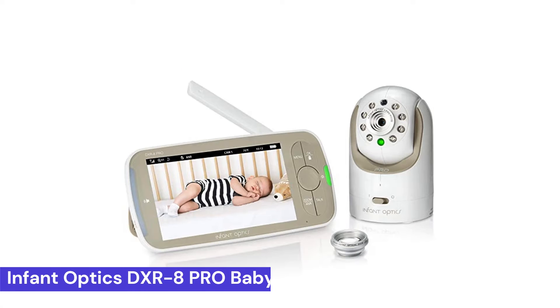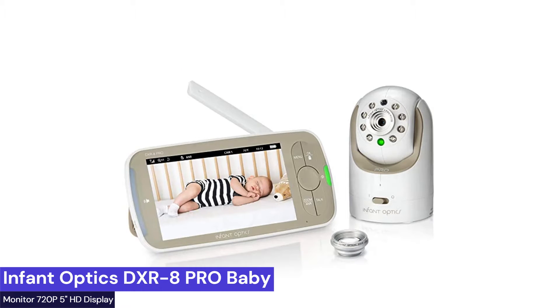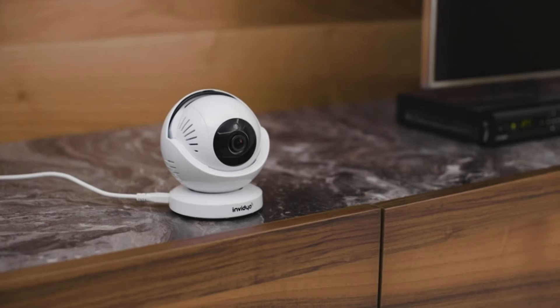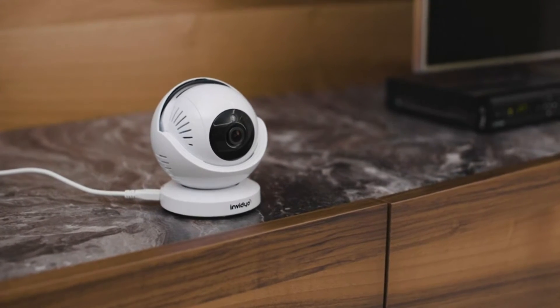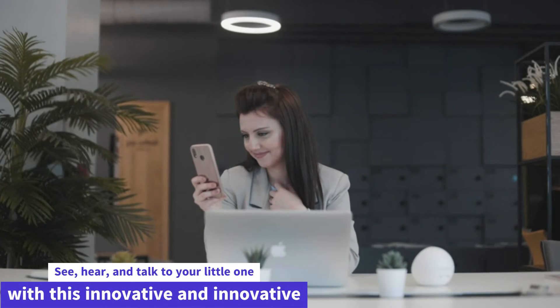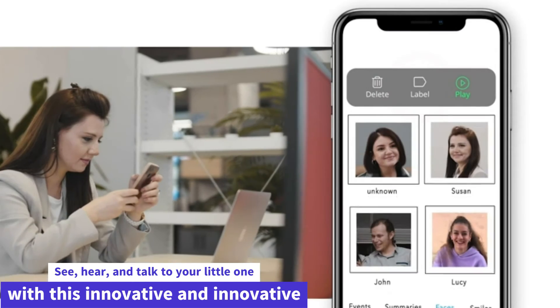At number 3: the Infant Optics DXR8 Pro Baby Monitor with 720p and a 5-inch HD display. The Infant Optics DXR8 Pro offers full view and full sound with a high-definition 720p camera that you can take with you virtually everywhere. See, hear, and talk to your little one with this innovative wireless baby monitor.